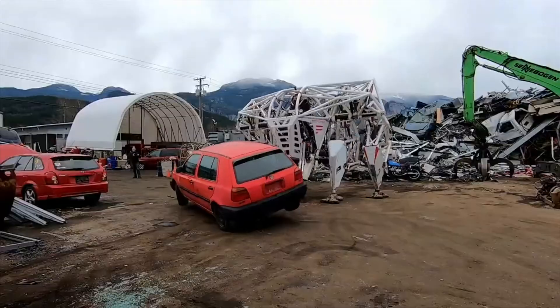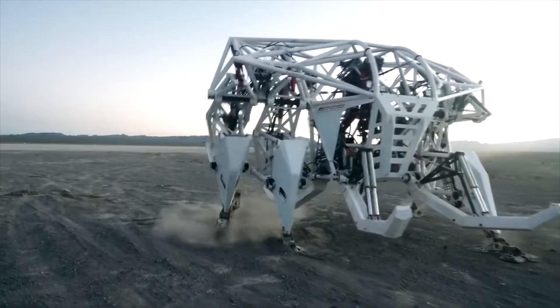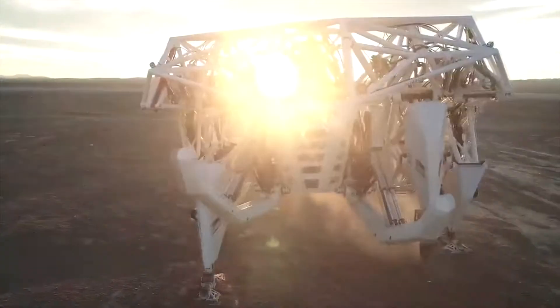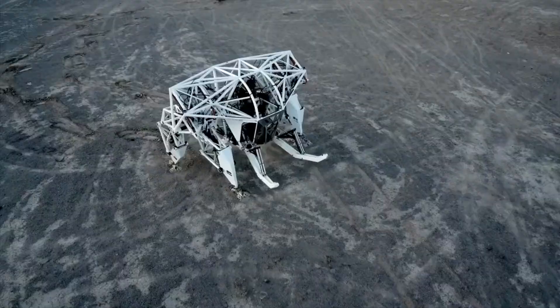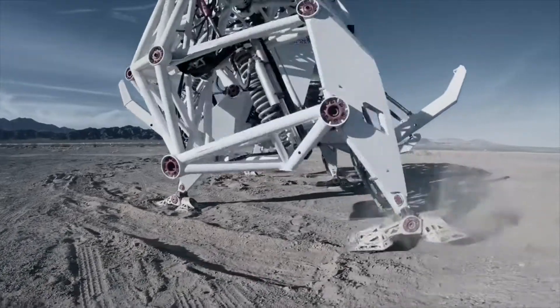Developers admitted that as of the moment, the machine is only able to sustain a maximum speed of 20 miles per hour. Although it is primarily being used for entertainment at this moment, you can expect to see this exoskeleton being used by more serious organizations, such as NASA.